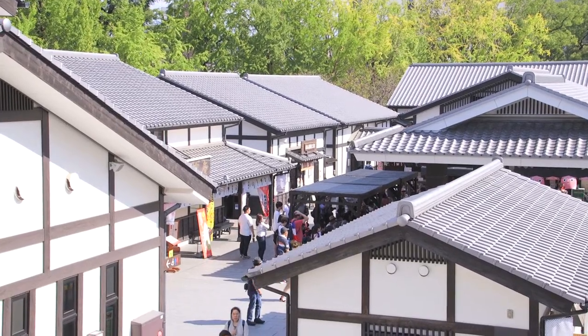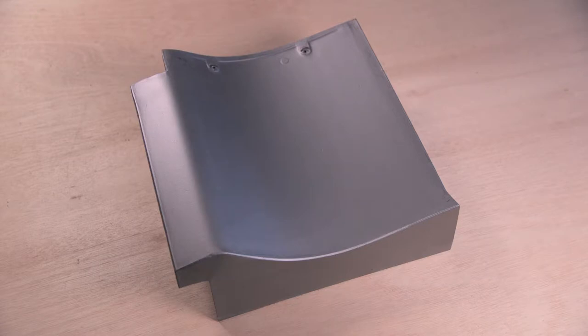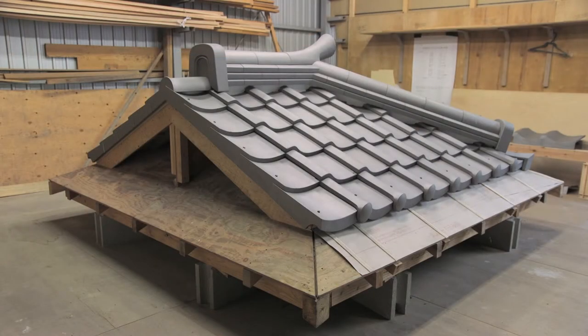This type of roof consists of overlapping tiles, fitting together precisely to form a tight seal. Made of clay, these tiles provide excellent insulation, keeping interiors cool in summer and warm in winter.